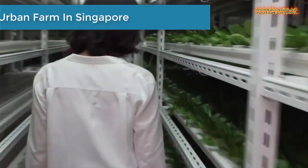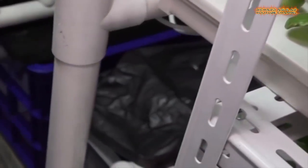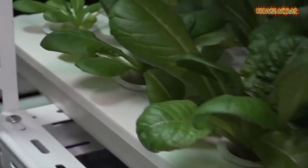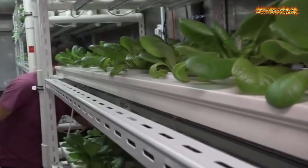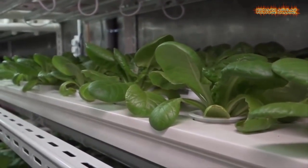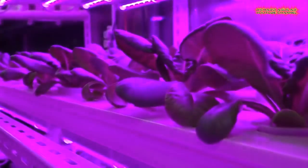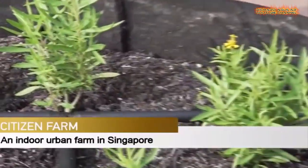Number eight is an indoor urban farm in Singapore. In land-scarce Singapore, farming is not a word one hears often, but a group of urban farmers working in the heart of the city-state are looking to change that. The citizen farm houses indoor farms for herbs and traditional soil-based plants, as well as a fishery. But the coolest part is the insecta, where they breed black soldier flies to help convert food waste into fertilizer.